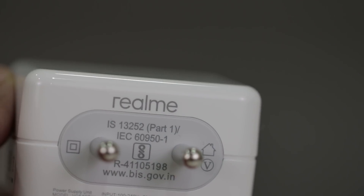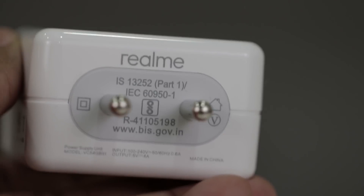The much-anticipated Realme 3 Pro is finally here and it brings with it some compelling specifications like the Snapdragon 710 SoC, great cameras, a huge 4045mAh battery, and to go along with that big battery is VOOC charging technology with up to 20W power delivery, similar to dash charge found on OnePlus devices.